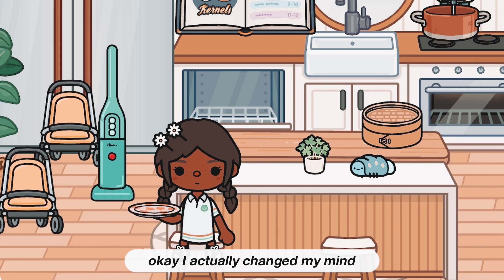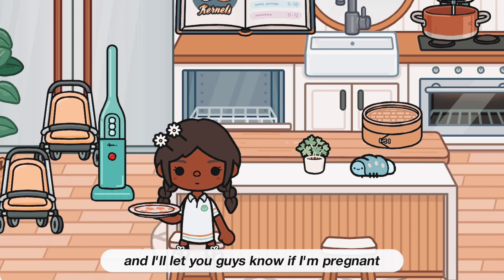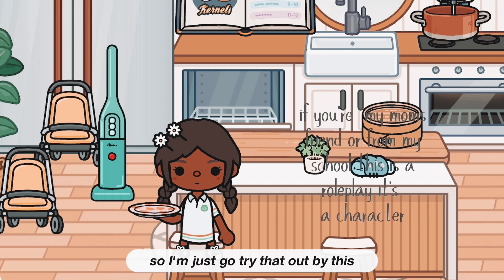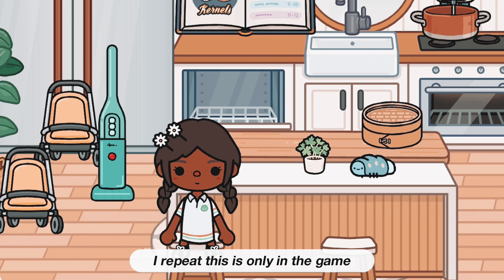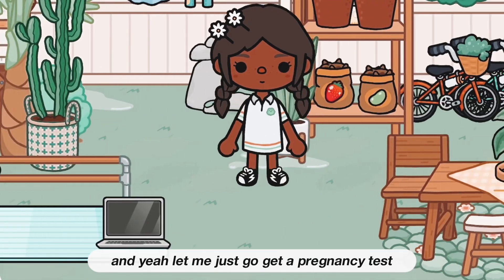I actually changed my mind — I think I'm going to try the pregnancy test right now and let you guys know if I'm pregnant. By the way, this is in the game, i.e. this is only in the game — okay, don't take this seriously!